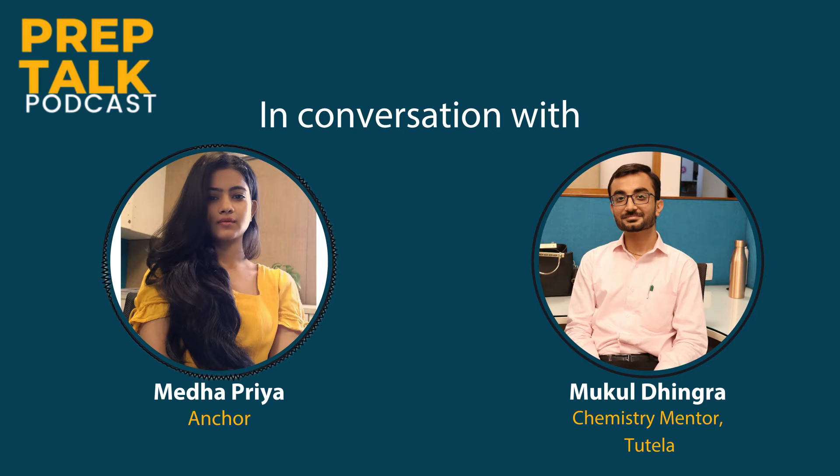Hello everyone and welcome back to PrepTalk Podcast. I am Medha, your host, and we are back with another episode of Understanding APs. Today we are going to learn about AP Chemistry with our in-house mentor Mukul Dhingra. Hello sir, how are you?